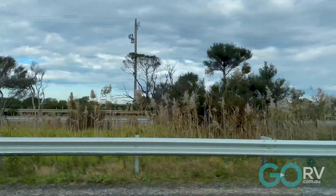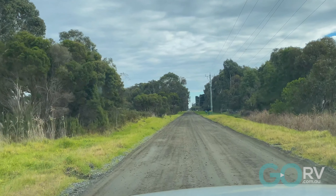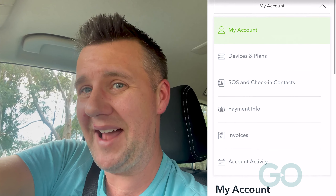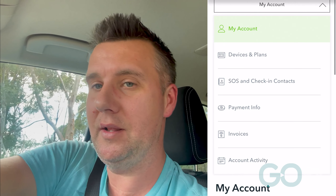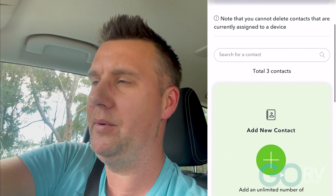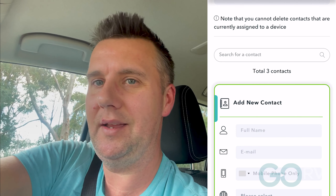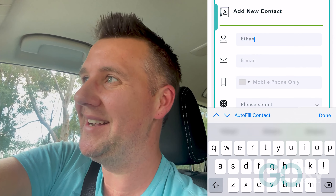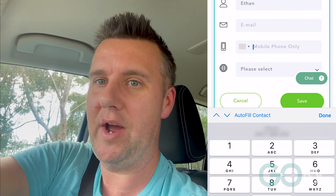I've just come out to conduct a bit more testing on the Zoleo Global Satellite Communicator and had a thought or two to share. At first I thought it was really difficult to set up Location Share Plus on my son's app back at home. However, after about half an hour of mucking around with it, I realised it was entirely my fault — I'd put his phone number incorrectly into my contacts. Once I worked that out, it worked straight away.